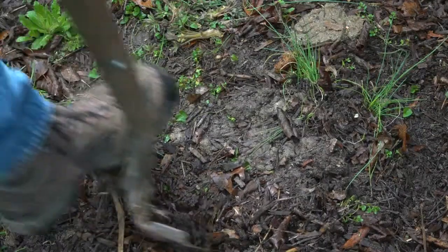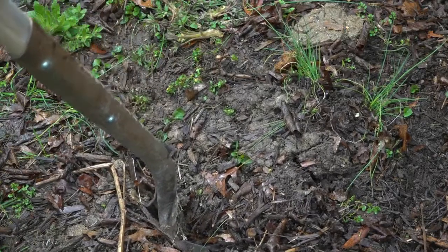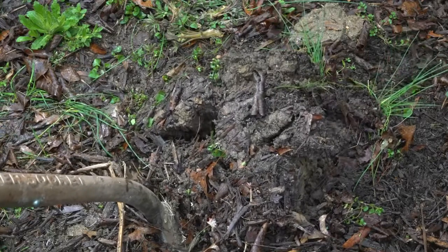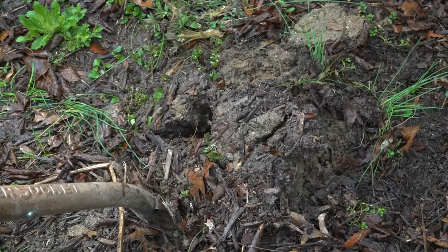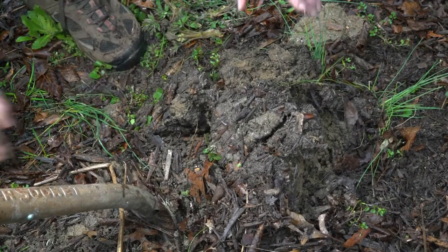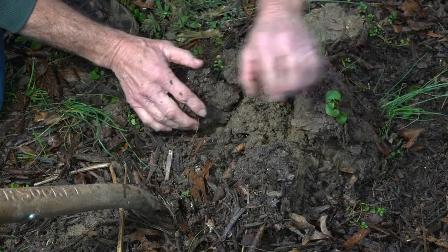Let's see if those tiny nymphs were able to survive 17 years underground. Digging down about 10 inches into the earth and lifting up a shovel full of soil, we were able to find a fully developed periodical cicada nymph.